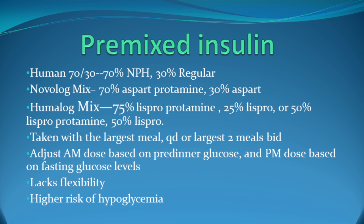Premixed insulin is taken generally with the largest meal, but I tend to start it with the two largest meals — breakfast and dinner. You adjust the AM dose based on the pre-dinner glucose, seeing the effect of the morning injection. You adjust your PM dose based on what the fasting glucose is the next day, seeing the effect of the injection from the night before. Premixed insulin lacks flexibility, however. You can't adjust the components of the mixed insulin, so if a patient needs more mealtime coverage and less basal insulin, you cannot adjust those components separately. Therefore, there is a higher risk of both hypoglycemia and hyperglycemia.